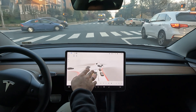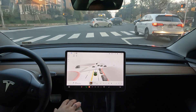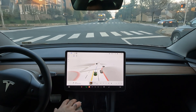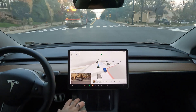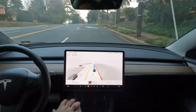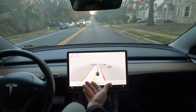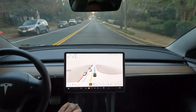Oh no — so FSD did put me in what looked like a left-turn-only lane. What we're going to have to do is wait for the light to turn green and hope it makes the correct move, or else I'll have to take over. Okay, so it actually wasn't a left-turn-only lane. I should have known better because I hit the indicator and should have never gone in that lane. Good thing I didn't have to take over. The person behind me went straight too, so we're good.